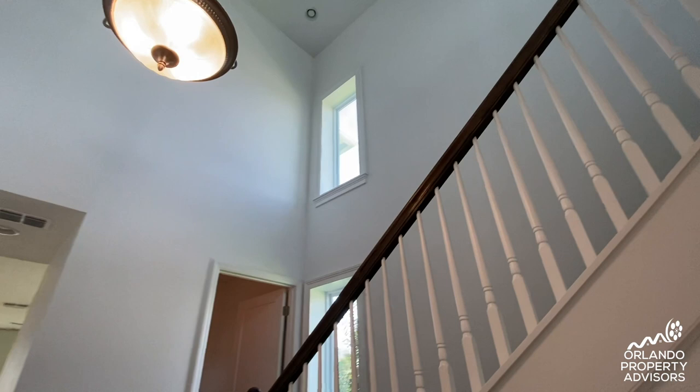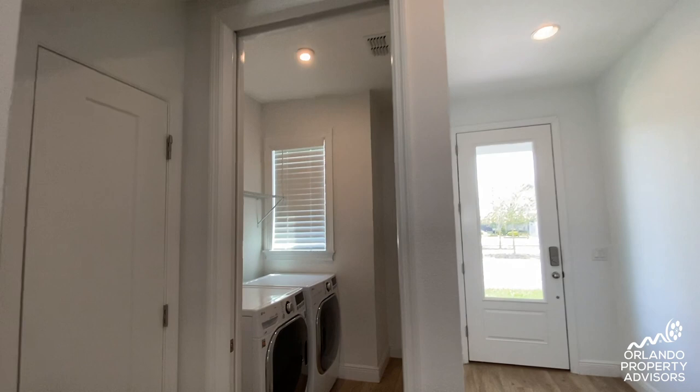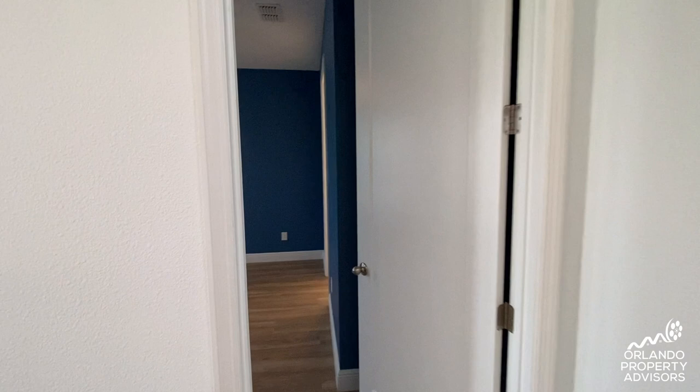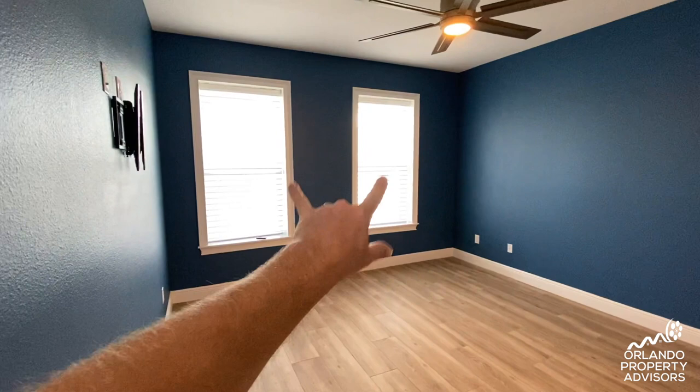As you come in there's a two-story foyer that leads up to the second floor. The laundry room is located up front. The fiber optic high-speed internet comes in here — that's included in the rent along with cable and internet. Here's the master bedroom on the first floor. These blinds are motorized with the remote or by your phone.